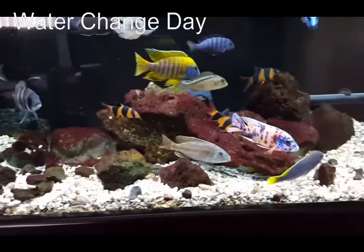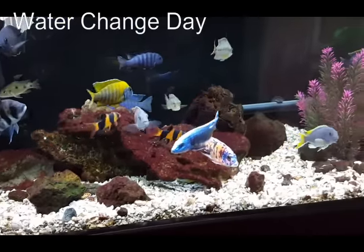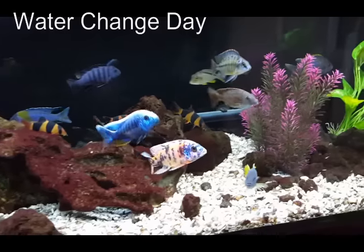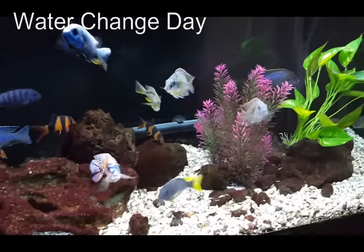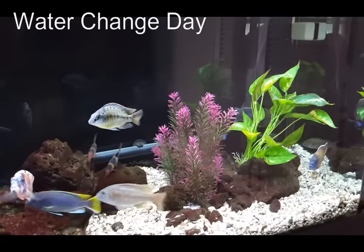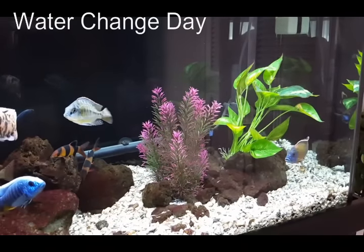Every week I do about a 50% water change, and every other week I take all the decor out so I can do some deep vacuuming, because I find that a lot of waste gets in between these rocks.